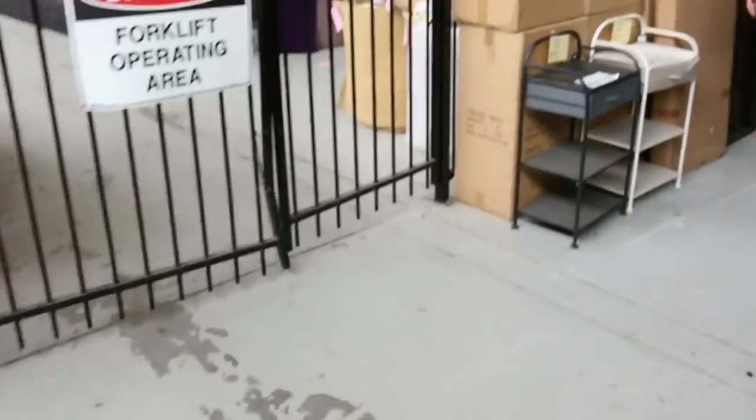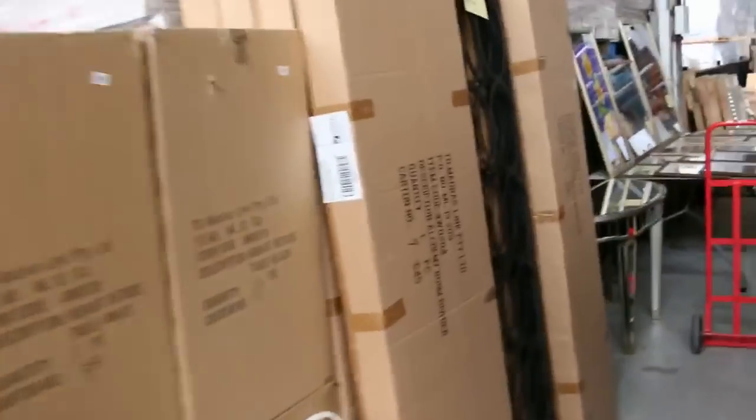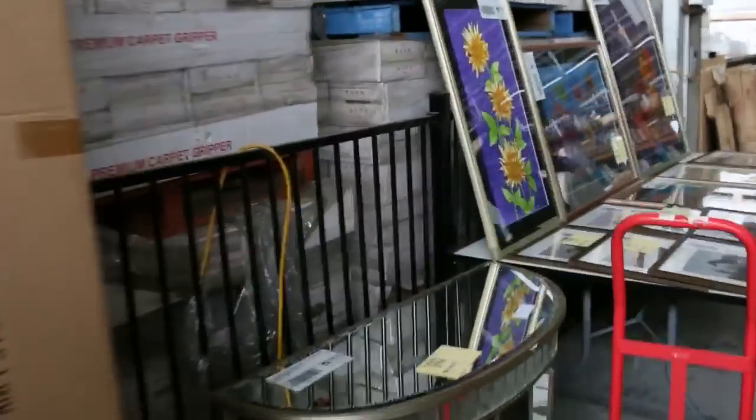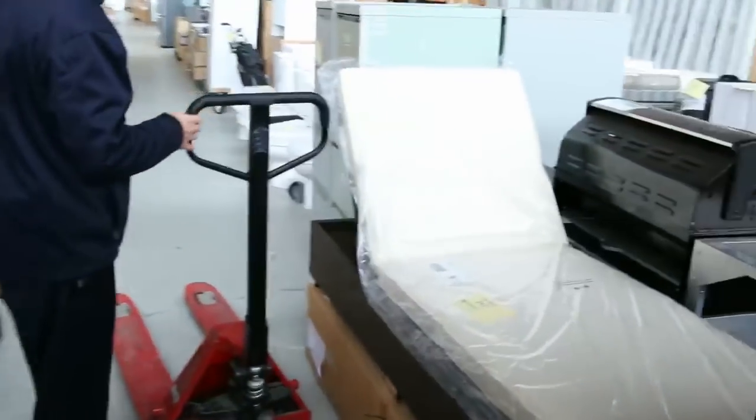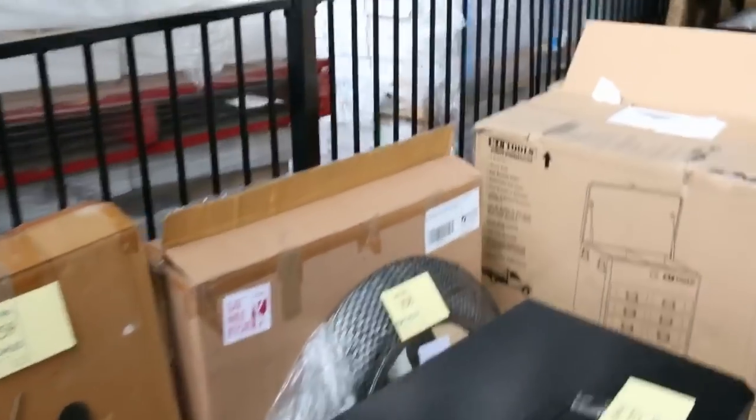Moving down now, I can see lots of homewares again, lots of pictures in frames, heaps of mirrors again this week. We've got some sun loungers — they're a bit of an off-season special. Probably looking something under $150 on those, so you'd be hundreds of dollars in the shops.